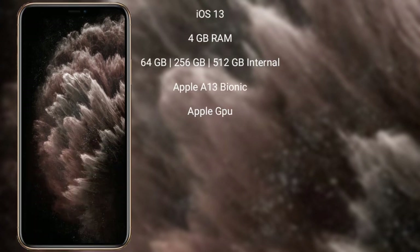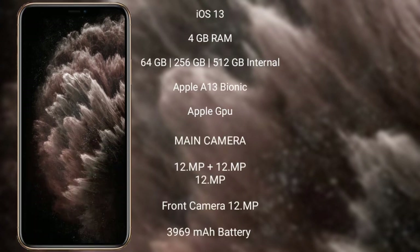The iPhone 11 Pro Max runs on the iOS 13 operating system. It comes with 4GB RAM and 64GB, 256GB, or 512GB internal storage. It features the Apple A13 Bionic processor with Apple's integrated graphics GPU.